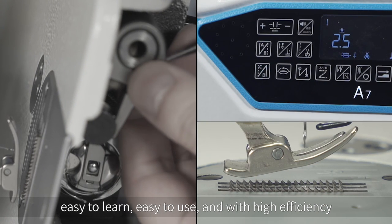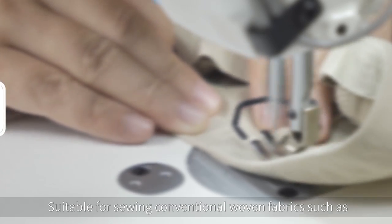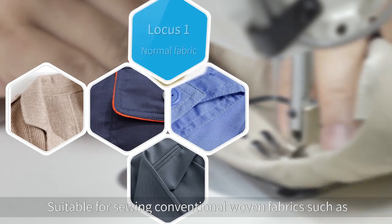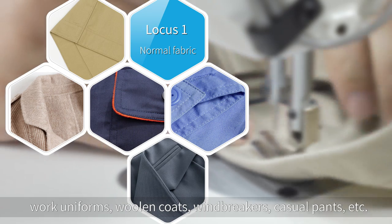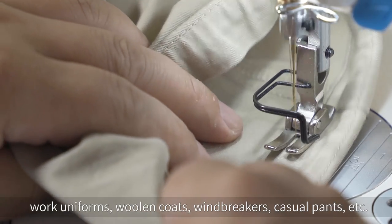Normal Fabric: Suitable for sewing conventional woven fabrics such as work uniforms, woolen coats, windbreakers, casual pants, etc.